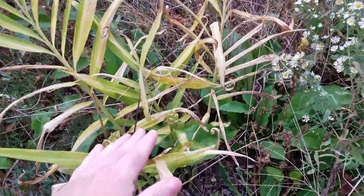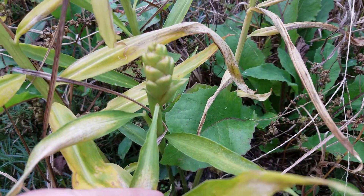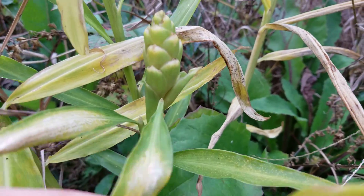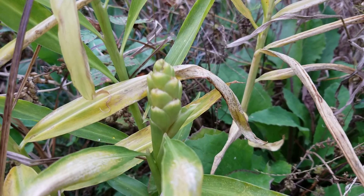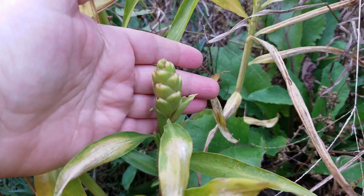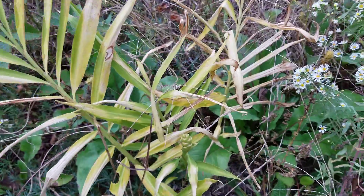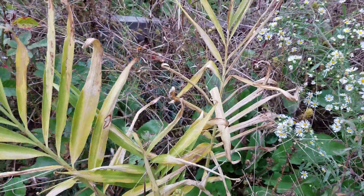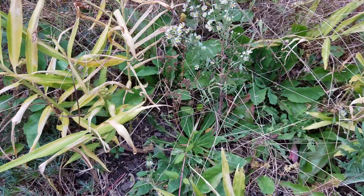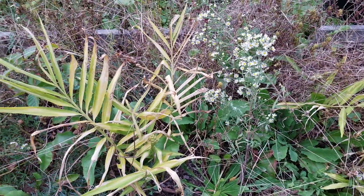Right next to these is my ginger. It's very unusual to see a ginger root blooming, but it's almost done. It's getting too cold for it but it's just setting blooms. So let's walk on.